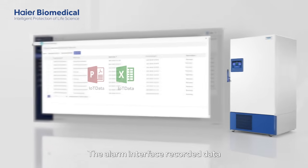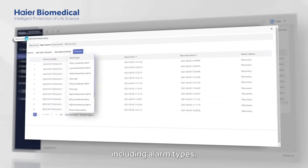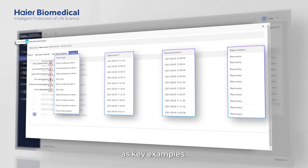The alarm interface recorded data allows you to view information about the device alarms, including alarm types, alarm duration, recovery time and alarm status as key examples.